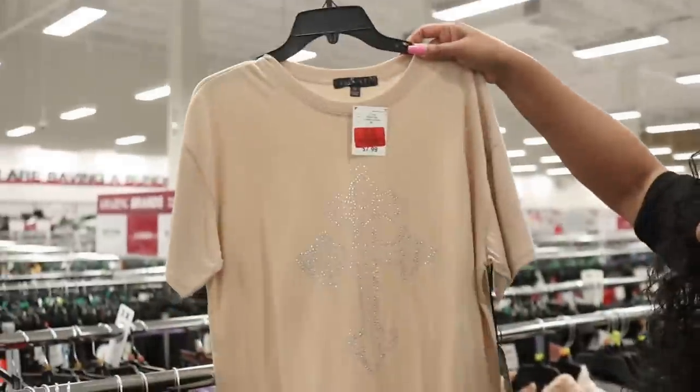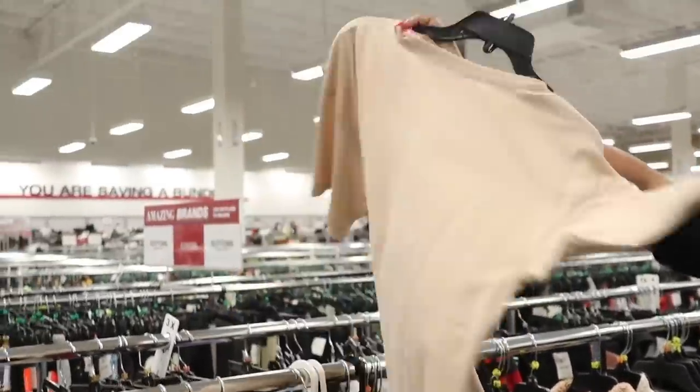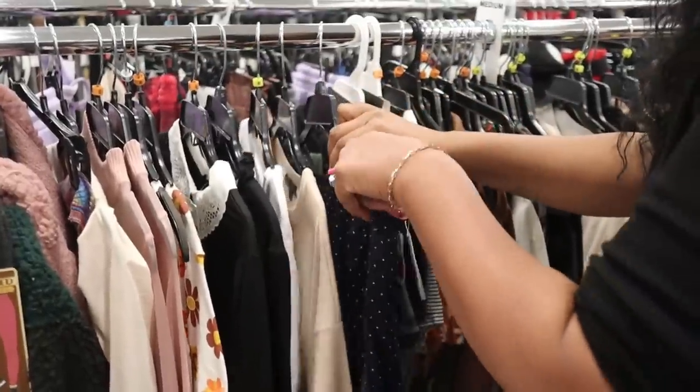Check this out — $2.99. Jackpot! When the store says they're having a big sale, if you don't have markdowns like this where stuff goes as low as $2.99, I don't trust you. If you say big sale, I need to see big markdowns. And Burlington is actually delivering on that.